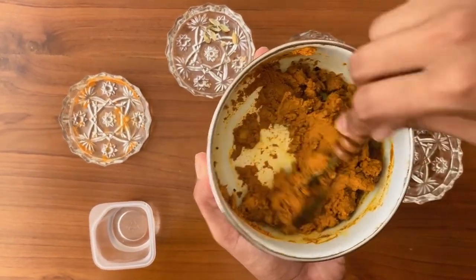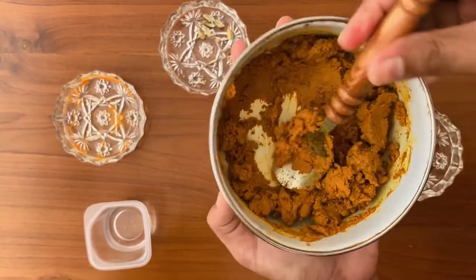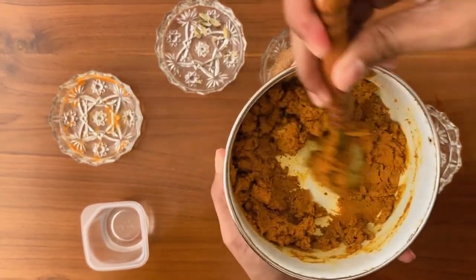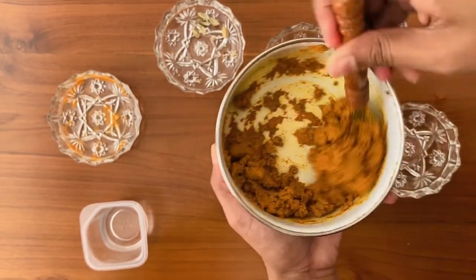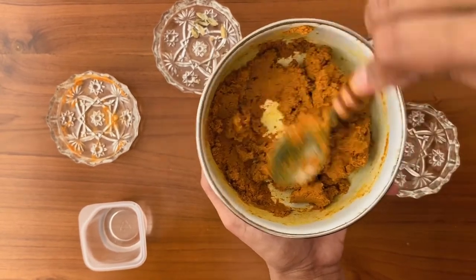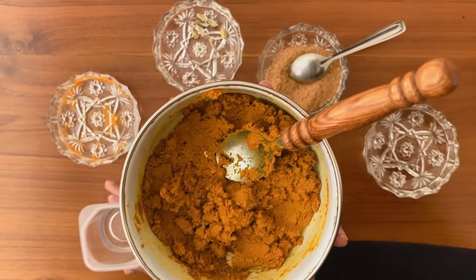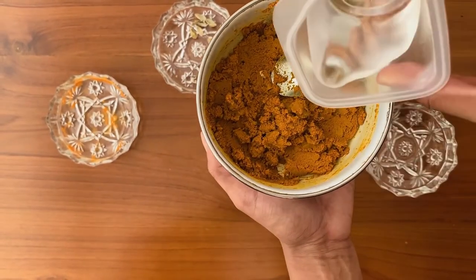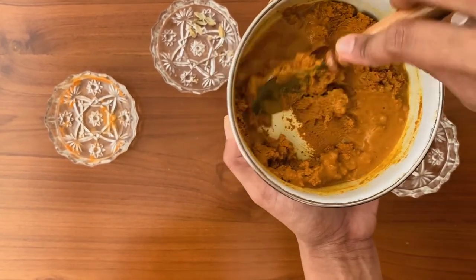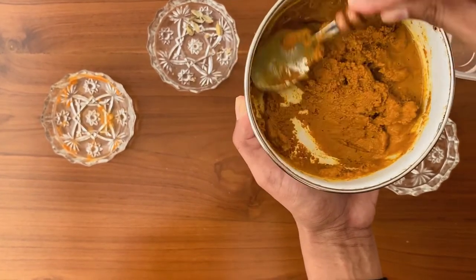Curcumin is the active ingredient in turmeric and it has powerful biological properties. Ayurvedic medicine, a traditional Indian system of treatment, recommends turmeric for a variety of medical problems and beauty care problems. Turmeric is used for acne because it can cure pimples and breakouts. It removes retinas from acne and other types of scarring, reduces inflammation and evens out skin discolorations. Western medicine has also begun to study turmeric as a pain reliever and a healing agent.